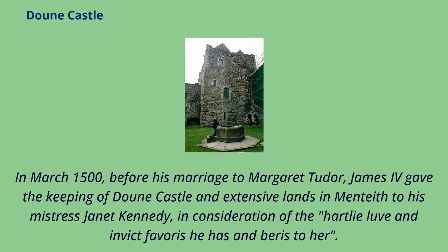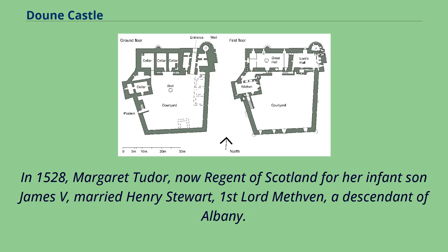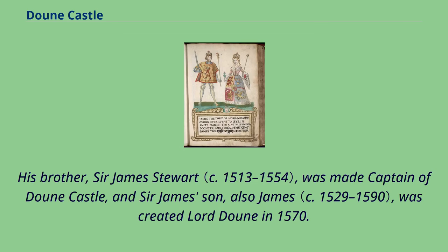In March 1500, before his marriage to Margaret Tudor, James IV gave the keeping of Doune Castle and extensive lands in Menteith to his mistress Janet Kennedy, in consideration of the heartfelt love and favour he had for her. In 1528, Margaret Tudor, now regent of Scotland for her infant son James V, married Henry Stuart, First Lord Methven, a descendant of Albany. His brother Sir James Stuart was made captain of Doune Castle, and Sir James's son, also James, was created Lord Doune in 1570.